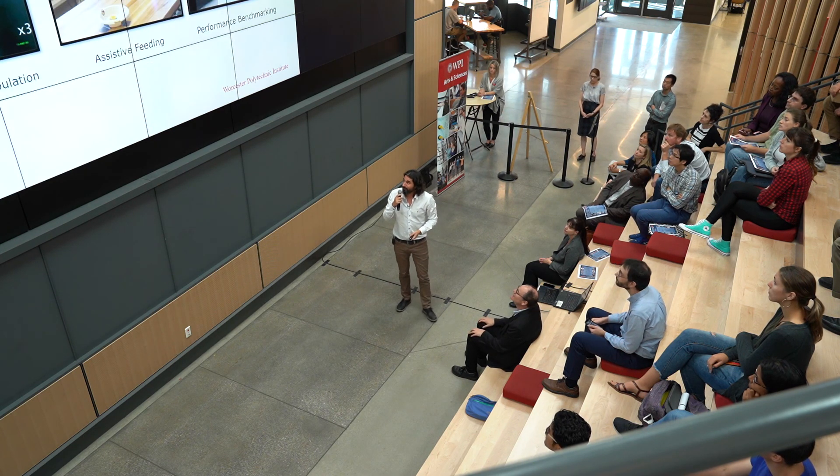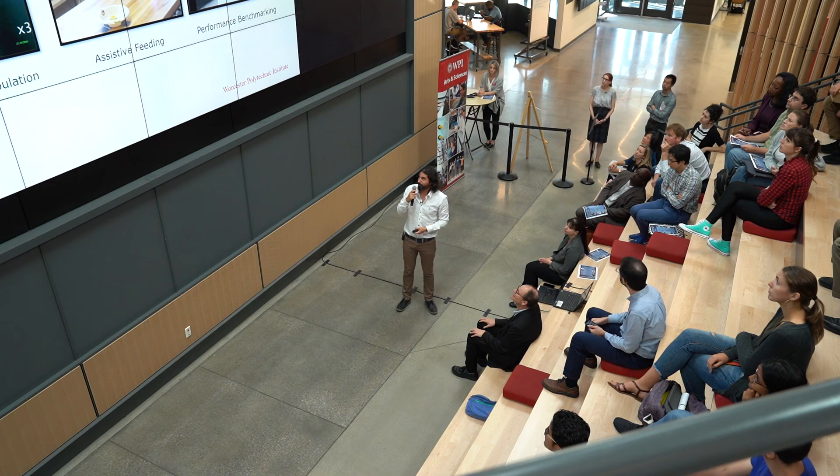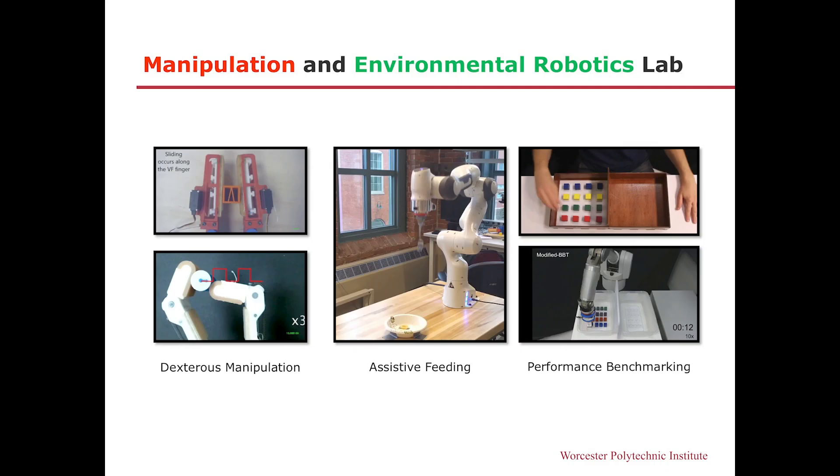Thank you very much. Our lab has many other exciting projects like assistive feeding, performance benchmarking, and dexterous manipulation. Come and visit us in Prescott. Thank you.